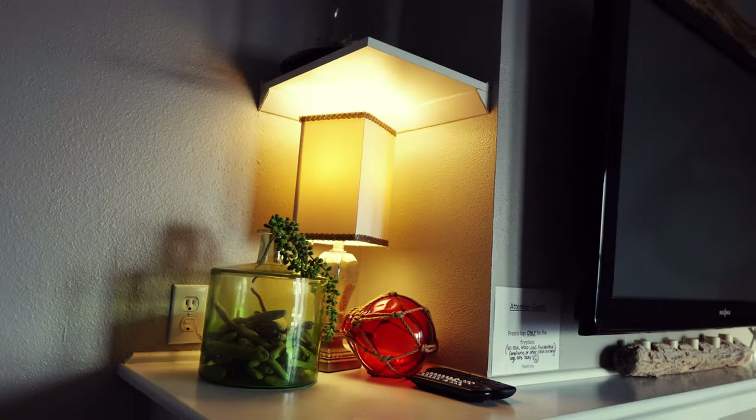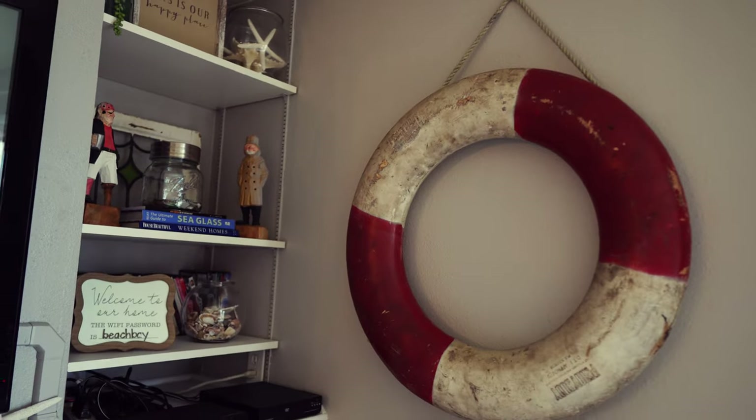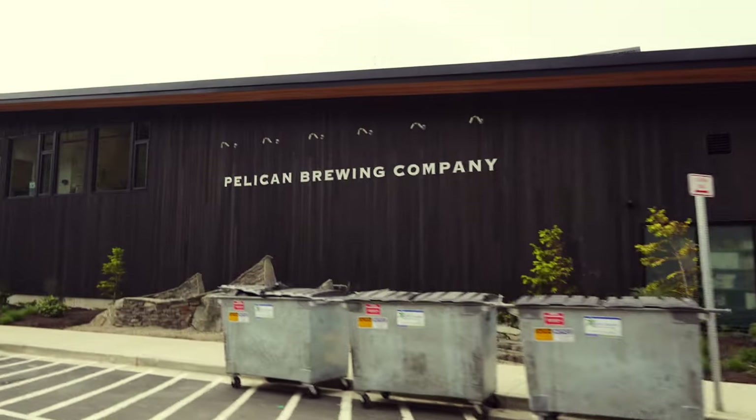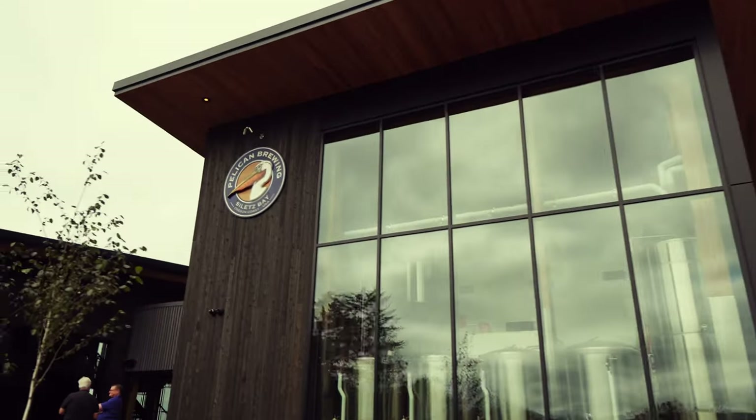The bathroom and this entire condo is sparkling clean. We actually got here early and ran into the cleaning crew, so we went out and got some food. There are some amazing places to get food around here. Pelican Brewing Company is 0.6 miles away from Bella's by the Bay and it's officially my favorite brewery.